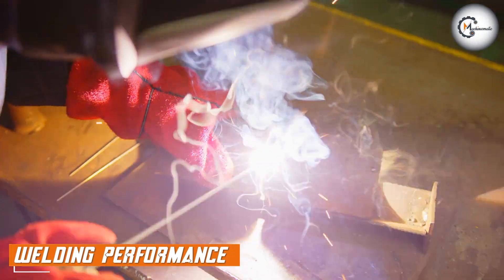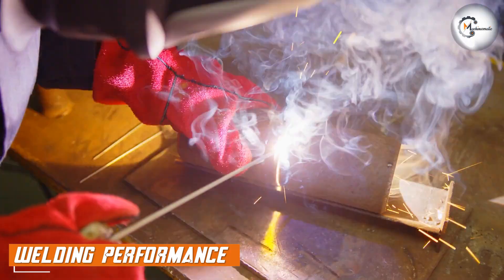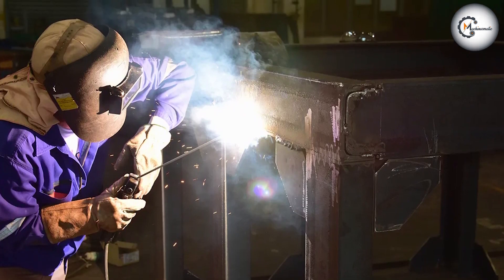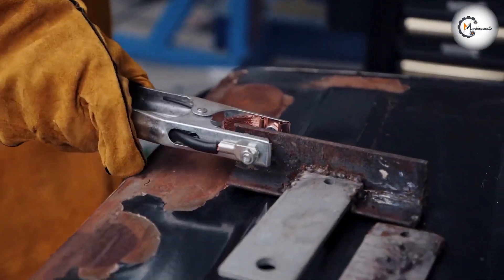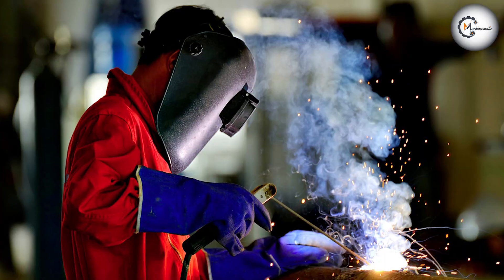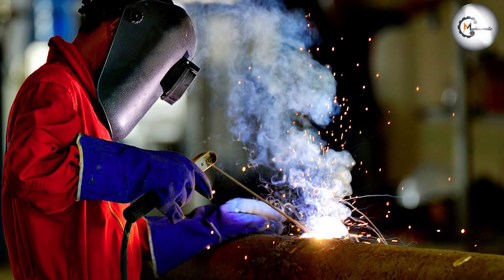Let's discuss the welding performance of arc and MIG welding. Arc welding allows for deep penetration and strong welds, making it suitable for heavy-duty applications. It provides excellent control over the welding process, allowing welders to create precise and detailed welds. However, arc welding may require additional post-weld cleanup and may produce more spatter compared to MIG welding.